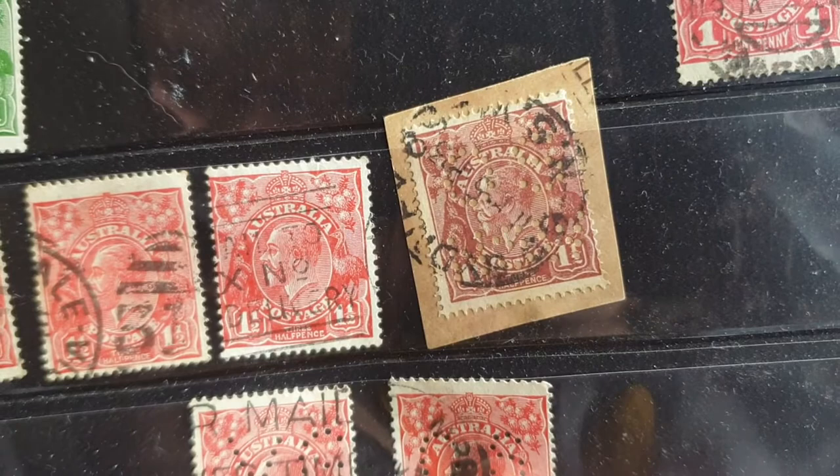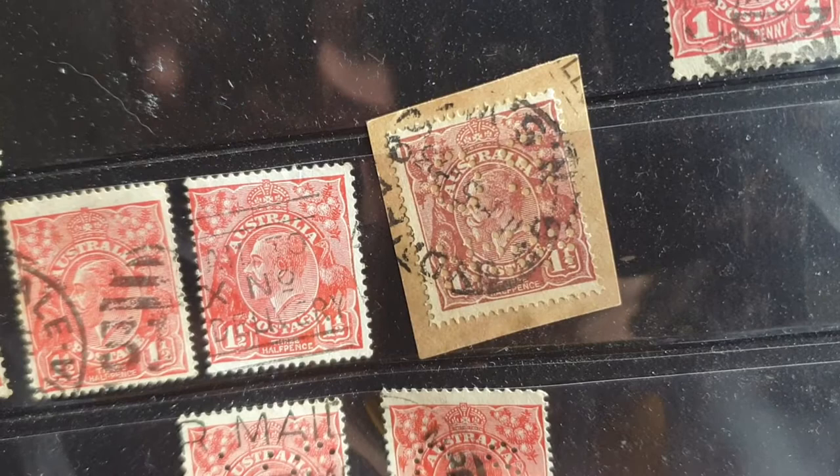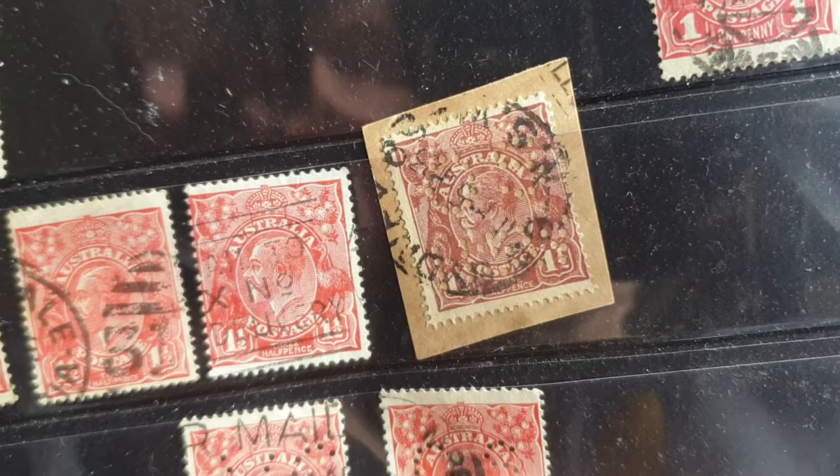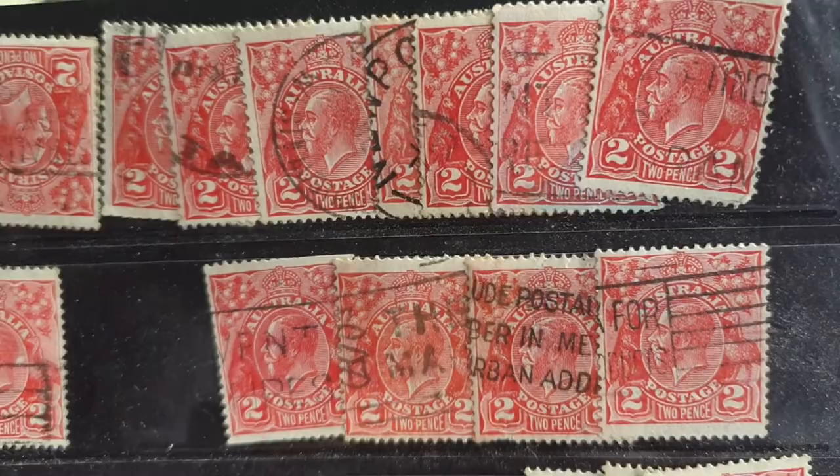That one is a different color — a red-brownish color — whereas here we have the actual red color. The red-brown is more like the earlier version back in 1913, and those ones are a little bit more expensive than the red version — about two to three dollars each. Most of these stamps up here are the red version, the later version issued in the late twenties and early thirties.